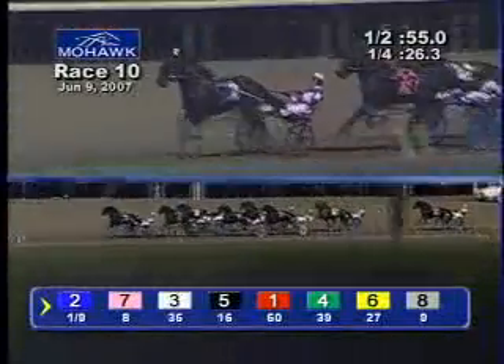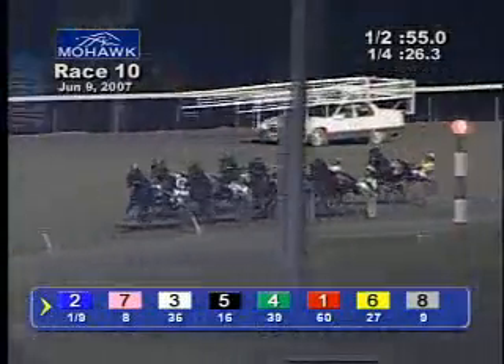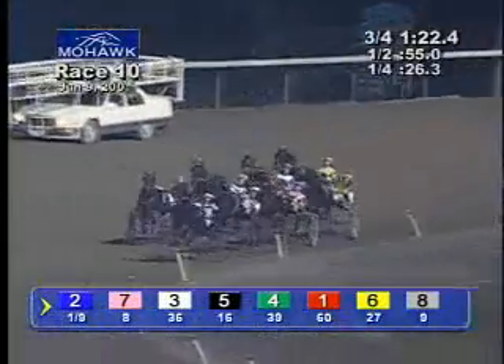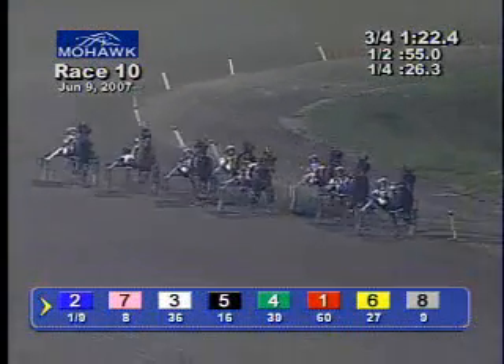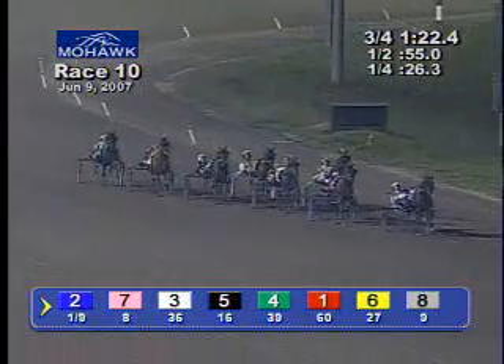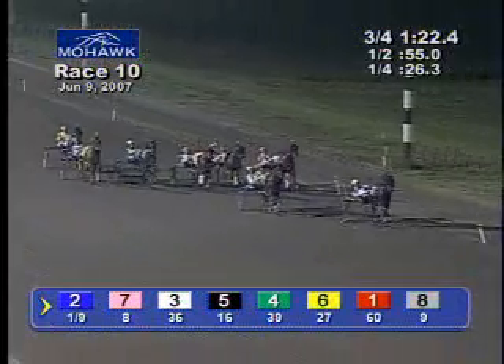Just over a quarter of a mile to go, and Sutter Hanover has the ball in his court as he streaks past three-quarters for Dave Miller. A length to the good at that post in 1:22 and 4. He cranked up his speed 27 and 4 in that third station. Sutter Hanover comes off the turn a length and a half to the good. Campbell's eyeing him up with Art Revederci — Campbell pops, Art Revederci off Miller's helmet now and comes after Sutter Hanover.